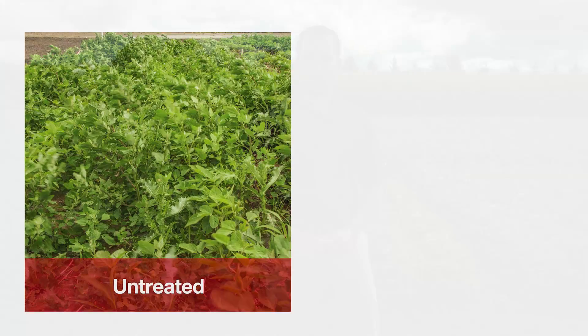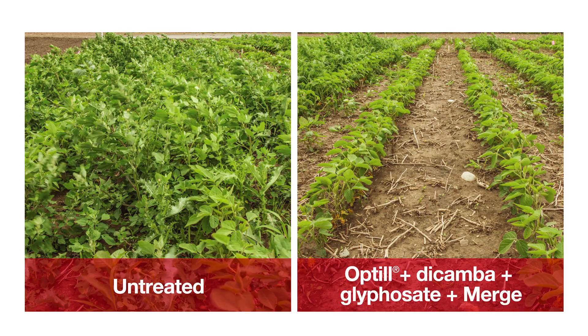The third one is Optill herbicide, a combination of Pursuit and KickSore, which provides multiple modes of action on key broadleaf weeds. It also provides residual weed control during that critical weed-free period of the first to third trifoliate and maximizes your yield potential.